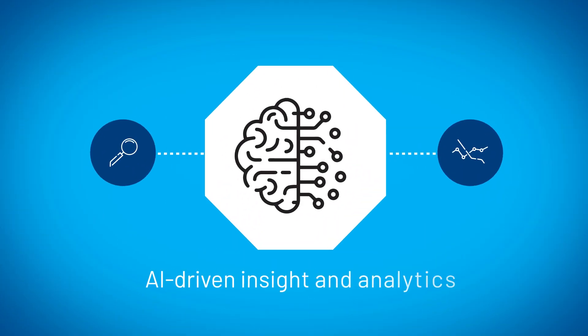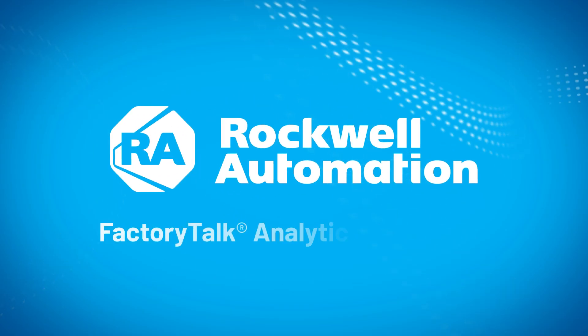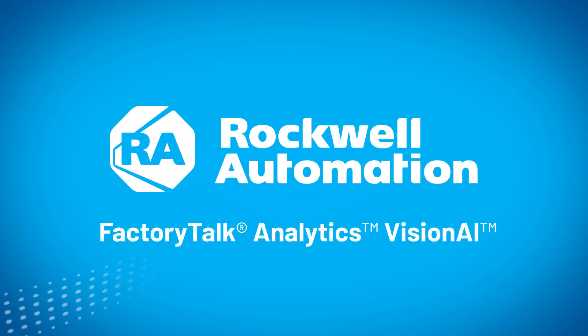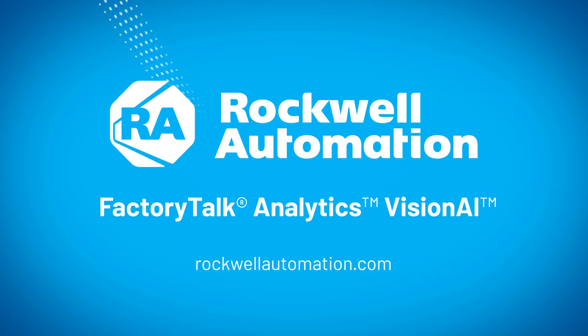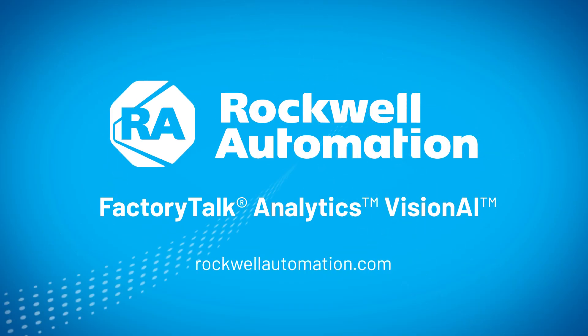See what you've been missing with AI-driven insight and analytics delivered by Rockwell Automation's FactoryTalk Analytics Vision AI. Learn more — contact us today.